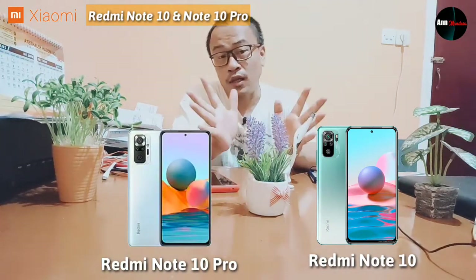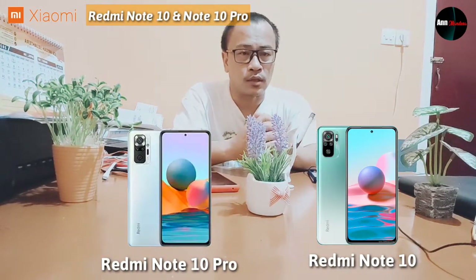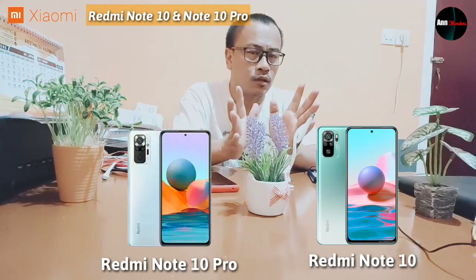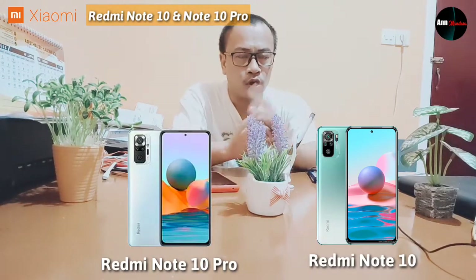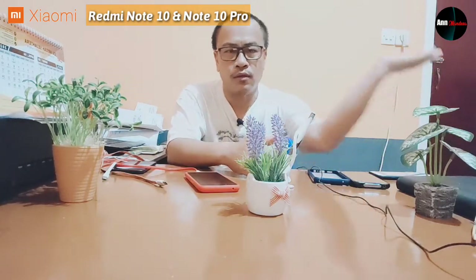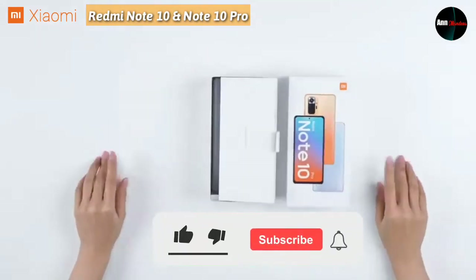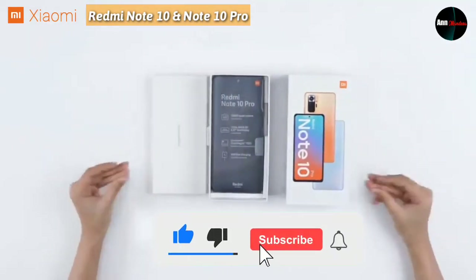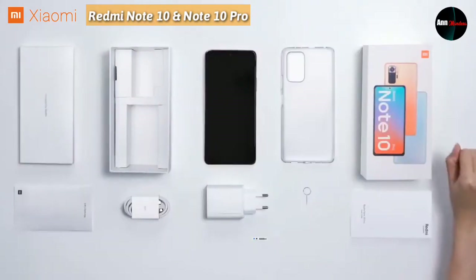If you are interested in this device, I have prepared the distribution links for the price and e-commerce online stock that will be available for this device. Before we start, as usual, please click the like button and subscribe so I'm more motivated to make the next videos.